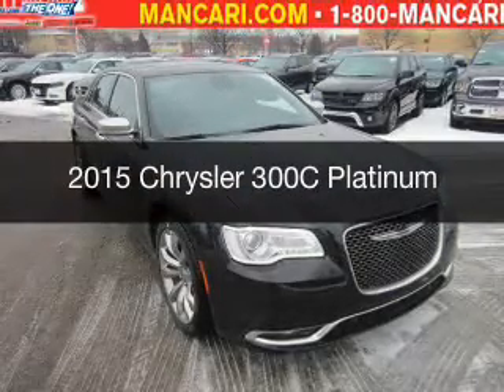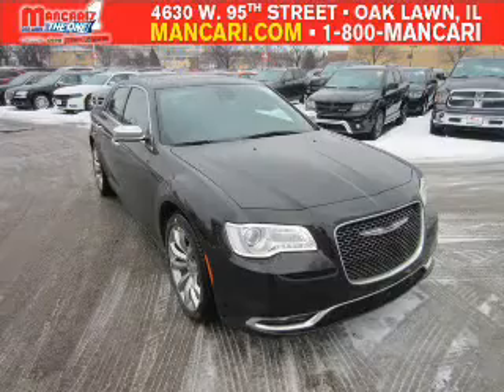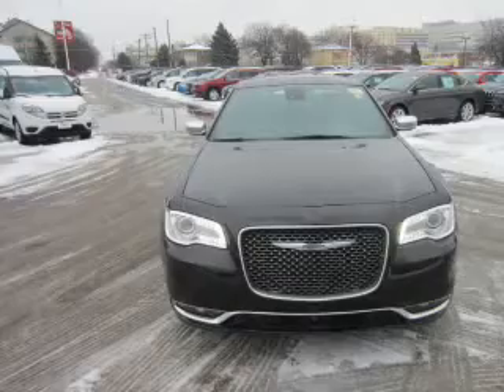This is a new 2015 Chrysler 300C. It's powered by rear wheel drive, a 3.6 liter six cylinder engine and an automatic transmission.